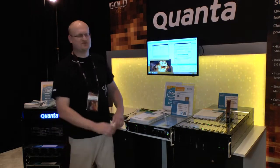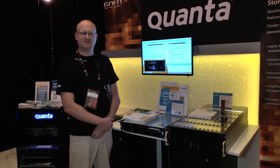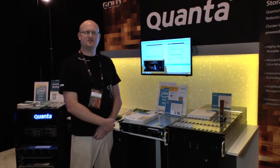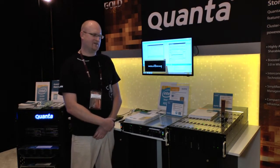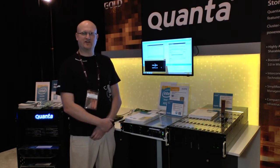Our solution is running Windows Storage Server 2012 and it's using Microsoft Failover Cluster Manager to do the high availability. Utilizing SMB 3.0 with Windows 8 and Windows 2012 clients, we can achieve continuous availability.